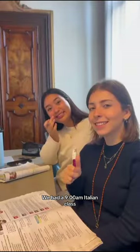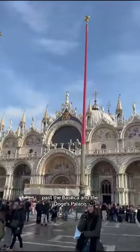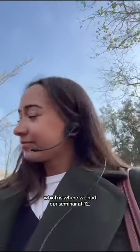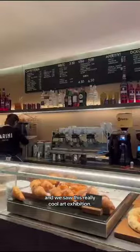We had a 9am Italian class which was two hours long, and then we headed up through St Mark's Square, past the Basilica and the Doge's Palace along to the Viennale, which is where we had our seminar at 12. Those are our headsets the lecturers speak to us through, and we saw this really cool art exhibition.